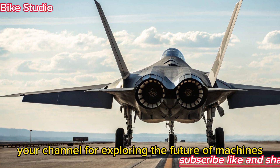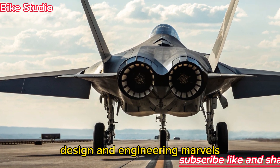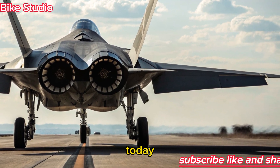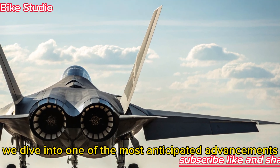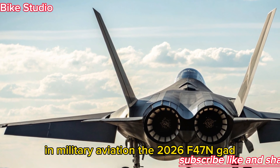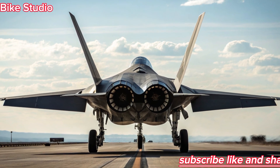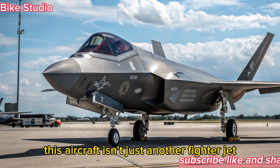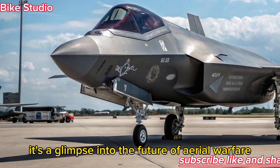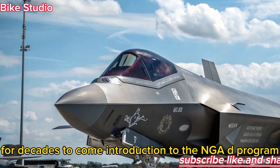Welcome to Bike Studio, your channel for exploring the future of machines, design, and engineering marvels. Today, we dive into one of the most anticipated advancements in military aviation, the 2026 F-47 NGAD, also known as the next-generation air-dominance fighter. This aircraft isn't just another fighter jet — it's a glimpse into the future of aerial warfare, designed to redefine air superiority for decades to come.